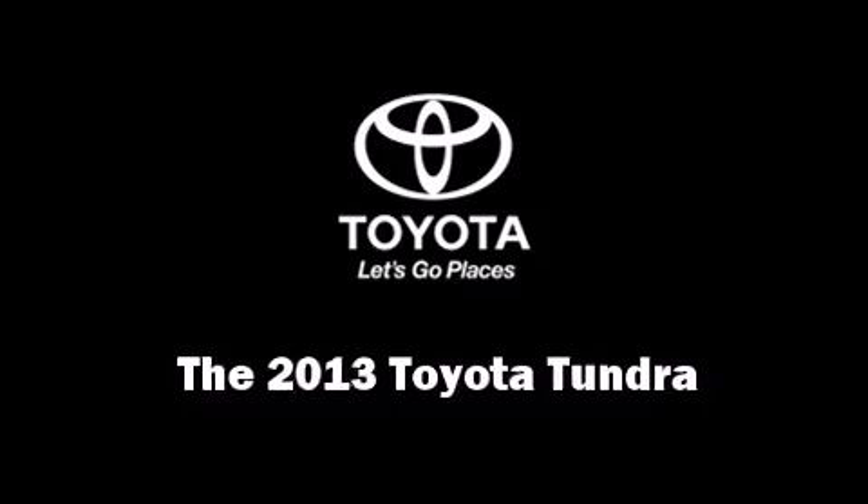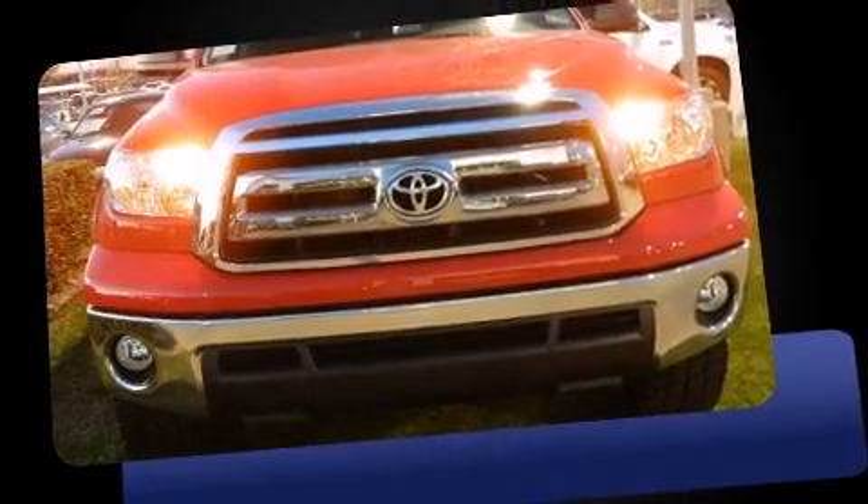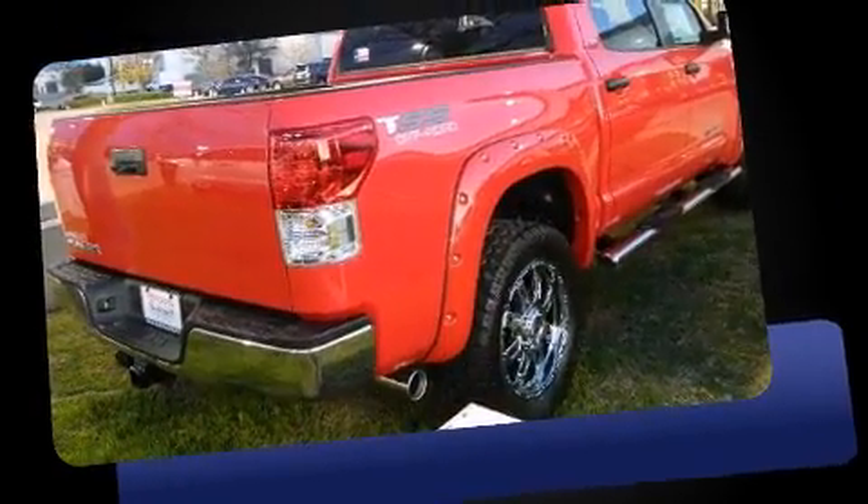You're going to love the 2013 Toyota Tundra. It features an automatic transmission, rear-wheel drive, and a powerful eight-cylinder engine.